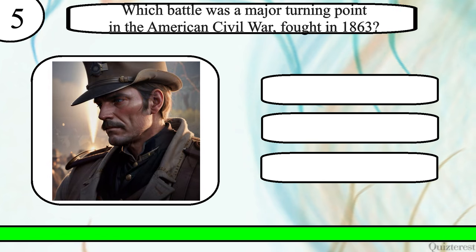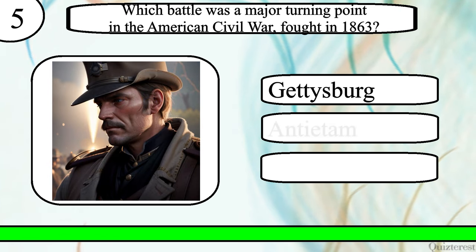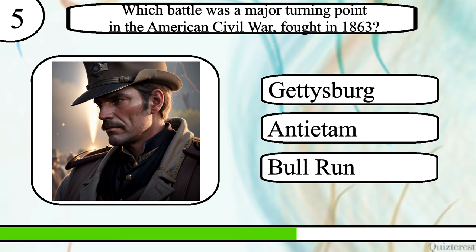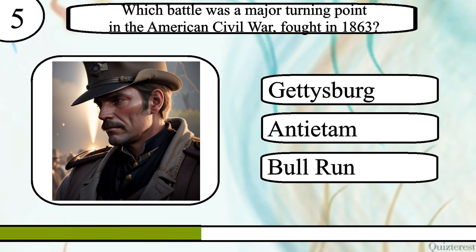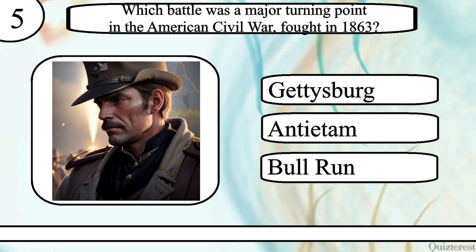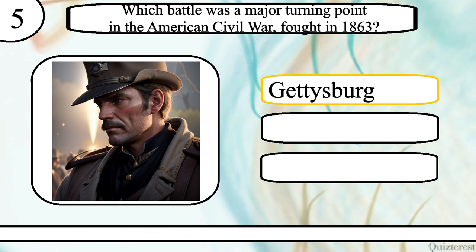Question 5. Which battle was a major turning point in the American Civil War? The correct answer is the Battle of Gettysburg.